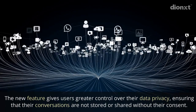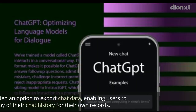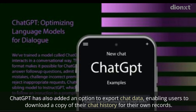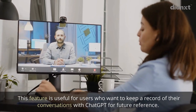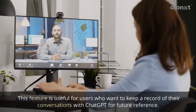This ensures that conversations are not stored or shared without users' consent. ChatGPT has also added an option to export chat data, enabling users to download a copy of their chat history for their own records. This feature is useful for users who want to keep a record of their conversations for future reference.